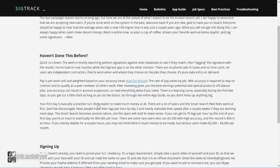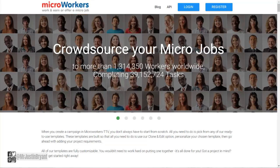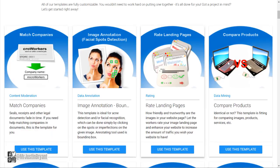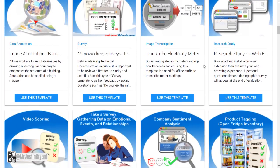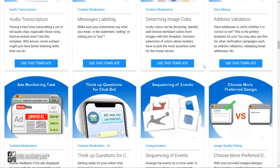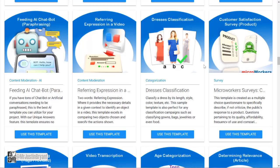Last but not least is microworkers.com, which is very similar to Clickworker — people post all kinds of tasks involving data entry, micro-tasking, data categorization, research, and images. You have product comparison, landing pages, image annotations, matching companies, transcribing, image quality ratings, and all these different things. People post jobs, you accept them, and you get paid via PayPal once you complete them and do a good job. You get paid weekly as well.